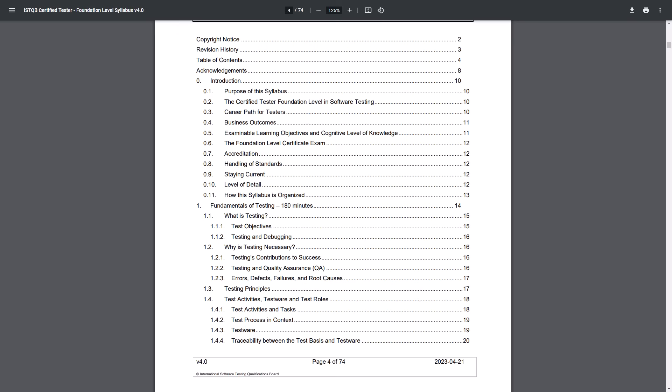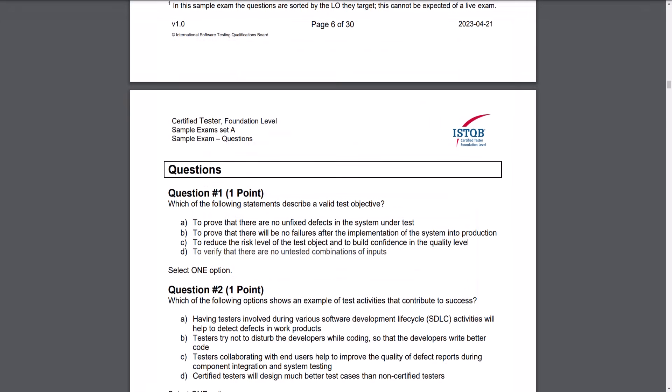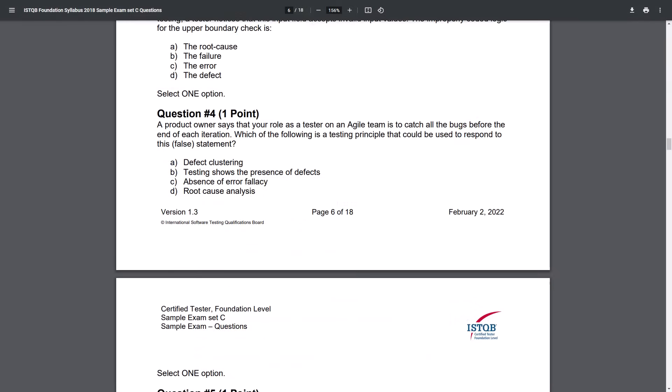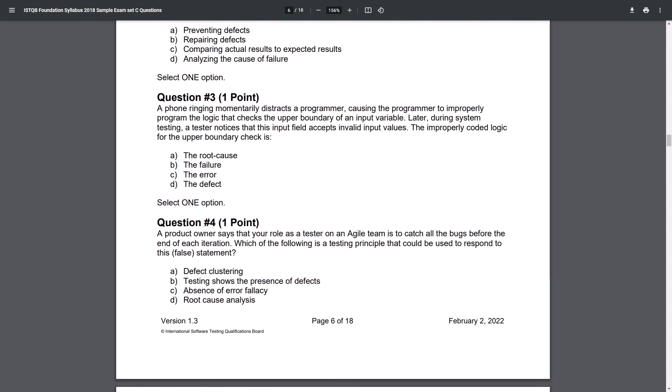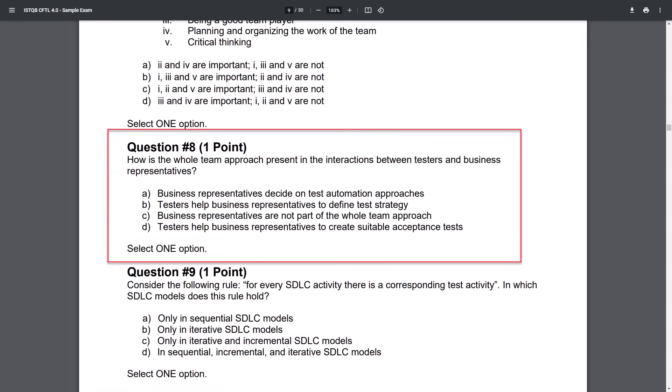Let's go lesson by lesson. Starting with Chapter 1, Fundamentals of Testing — the questions on this topic were simple. Since we passed the previous versions and there are almost no changes in this one, we only made one mistake in eight questions. Questions were very similar to those in the exam samples. There is one new topic in Chapter 1 — the whole team approach — and there was one question related to it on the exam. This is a general trend in the new foundation level exam: there were always questions for all new topics, and since we read the syllabus only once, we suffered from it.